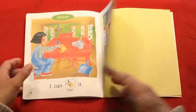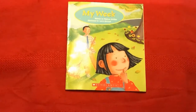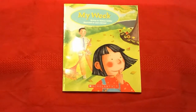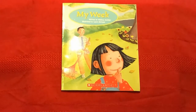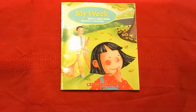Great job, boys and girls. I hope you enjoyed that book, My Week, reviewing the days of the week. So if you did like that story, consider subscribing, and don't forget to hit the bell notification so that we can read together again. Please go to my channel, Storytime with Annemarie, for more stories like this one.